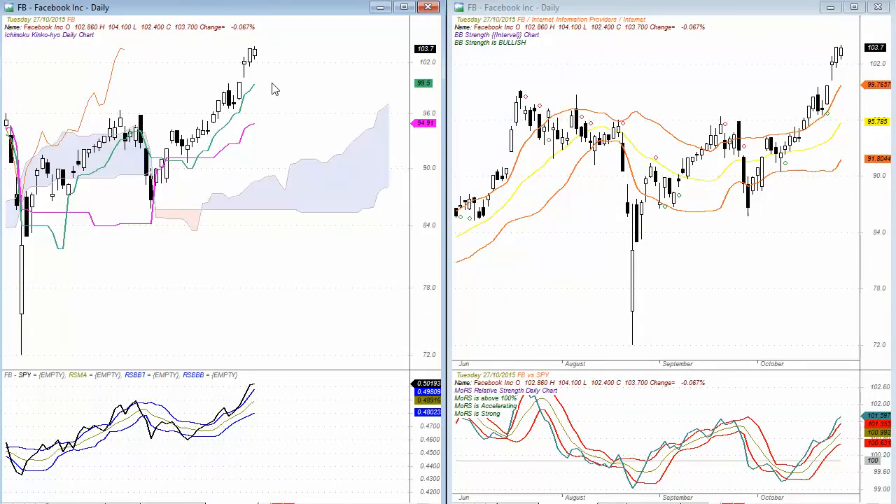Also Facebook is another solid performer — a very similar chart to Amazon, well up above each of the Ichimoku indicators. Relative strength comparative is very strong, momentum of relative strength is strongly performing, and there is a strong bullish bias in the medium-term time frame with trading above the upper band.